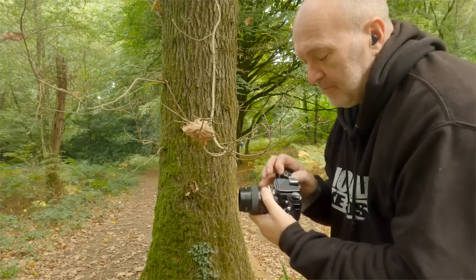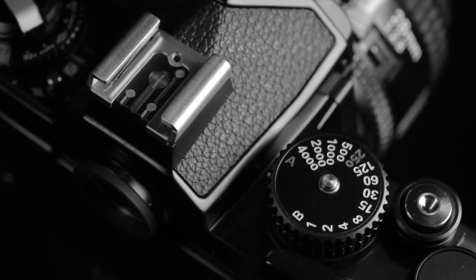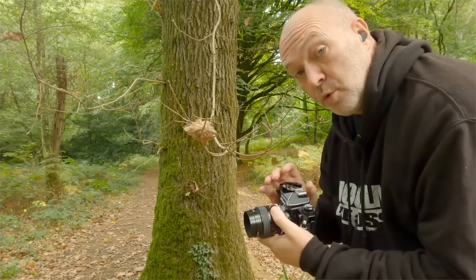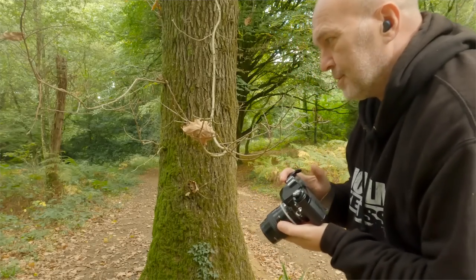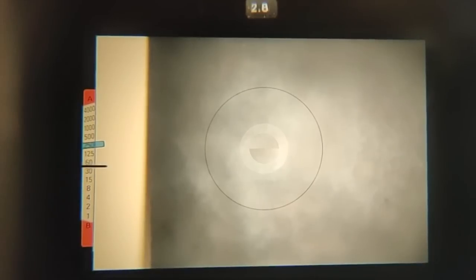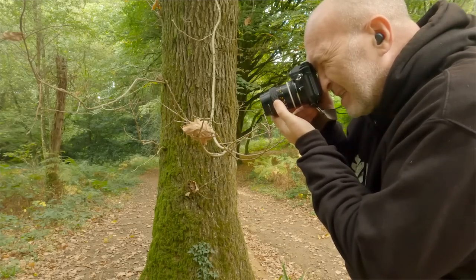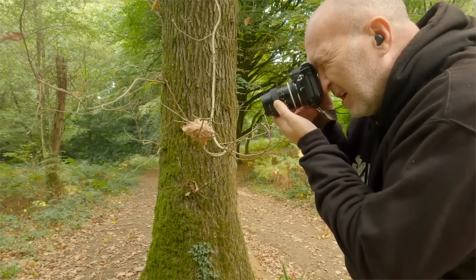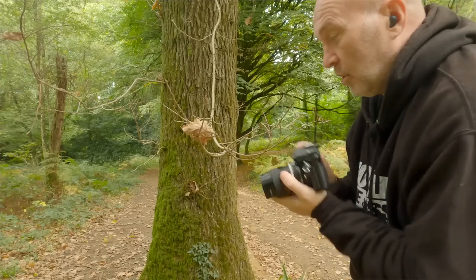If I switch from aperture priority into manual mode, I press a little button at the top and flick across. Even if the batteries are dead I can still shoot all shutter speeds in manual mode — very handy for someone like me who often forgets spare batteries. In manual mode the meter still works: there's a thin needle showing what the reading should be and a thicker needle showing what I'm set to. At the moment I'm at 1/1000th of a second and I can see that through the viewfinder, so I need to bring it down.